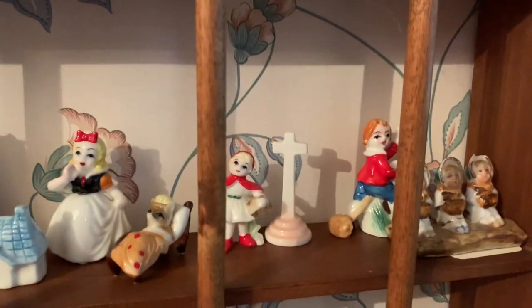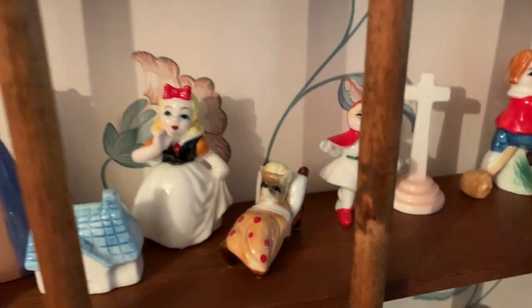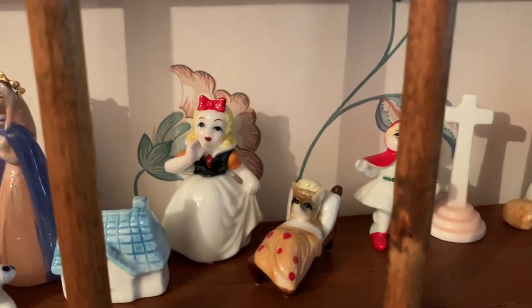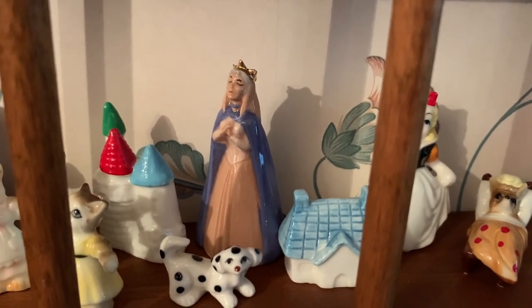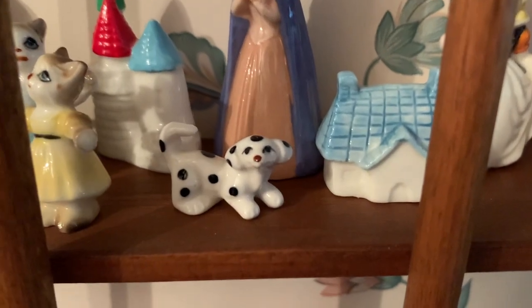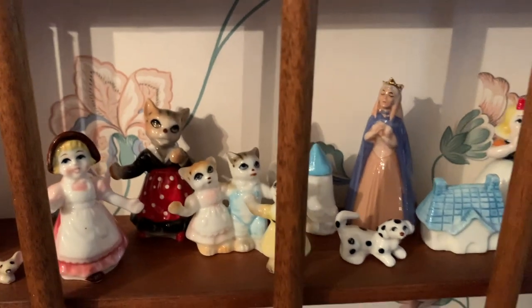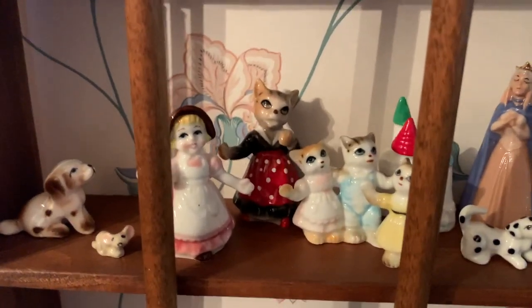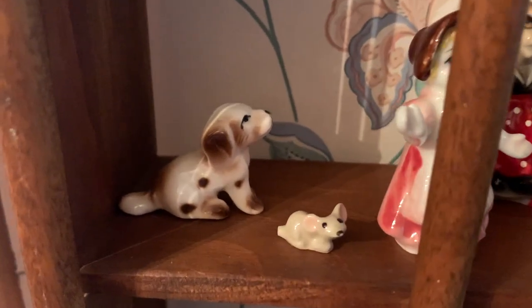Down below on the shelves there's these other miniatures like Little Red Riding Hood. There's a little fox in a bed. Looks like Cinderella. I think that's Mary. There's a little dog. Little cats. I have a feeling that these are like a lot of fairy tale creatures, so this is like a fairy tale creature miniature collection. Looks like a little mouse.